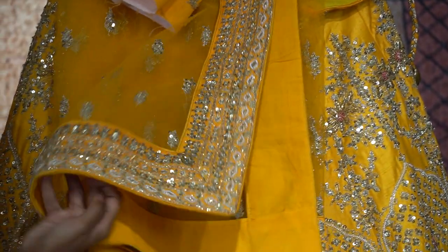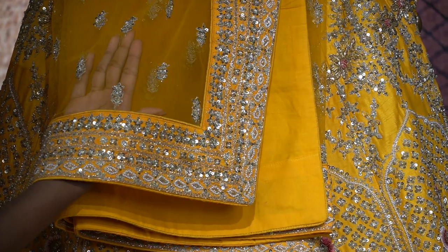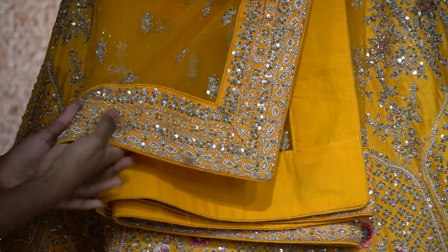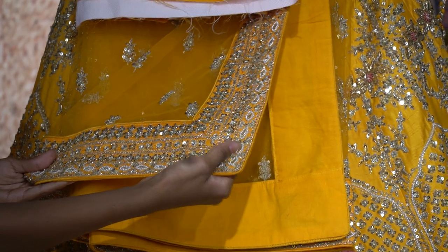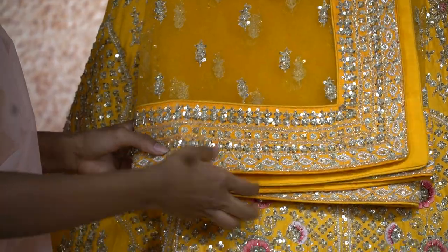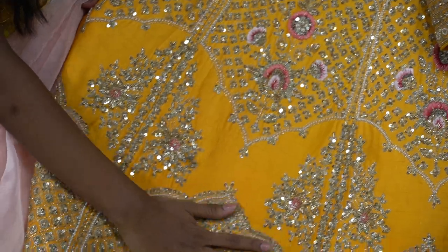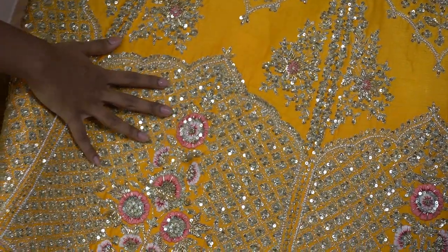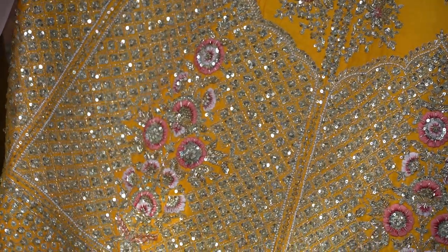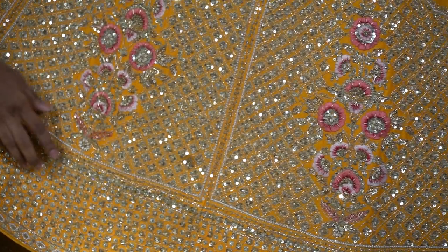Coming to the dupatta, you have a netted dupatta with a sequence of floral design and a grand border with racium and kardana designs. Beautiful mango yellow shade with a combination of pink shades of floral design, racium work, kardana sequence, and a beautiful floral design throughout the lehenga.